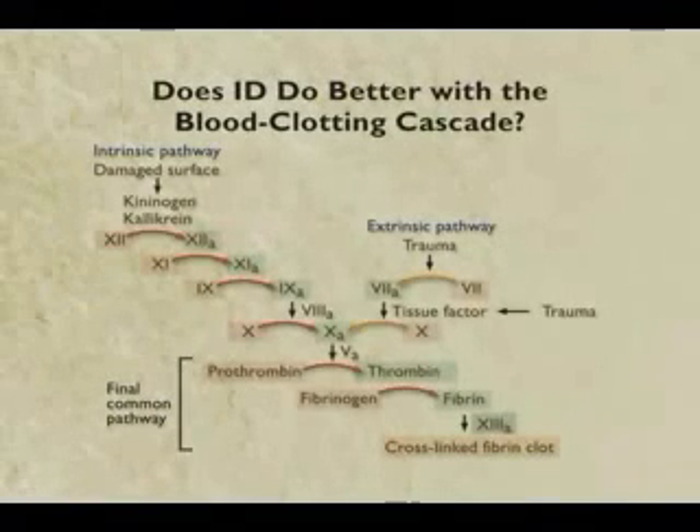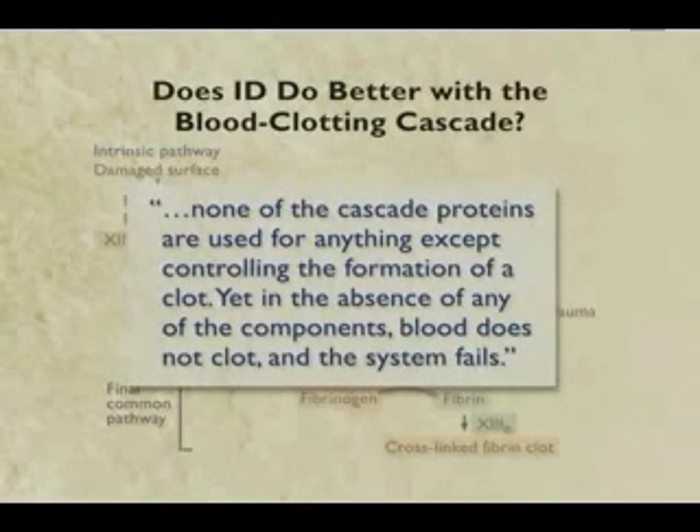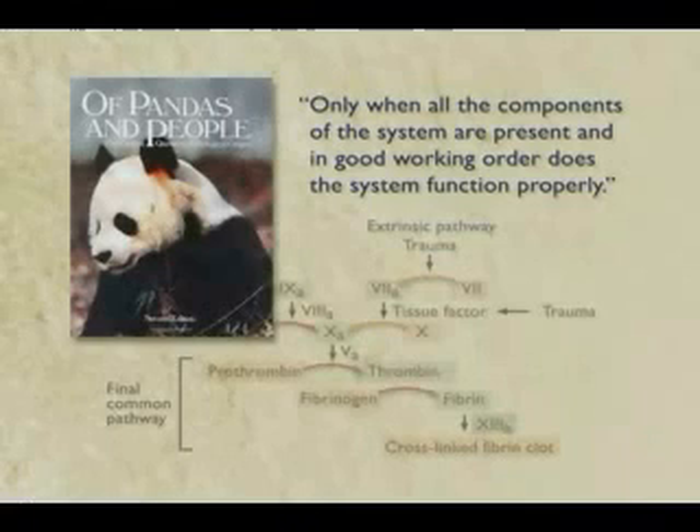The flagellum is not the only argument where this breaks down. These guys make the same argument about the complex series of proteins that clot the blood. If you are missing even one of these proteins, your blood doesn't clot properly - that part is true. So the argument is made that these proteins are only used to clot blood, and in the absence of any of the components, blood does not clot and the system fails. Evolution therefore couldn't have produced it, because it would have to produce all the parts at the same time rather than gradually. The textbook called Pandas and People, used for intelligent design classes, makes exactly this argument: you need all the parts in working order, all the proteins have to be present simultaneously, or blood clotting doesn't work.